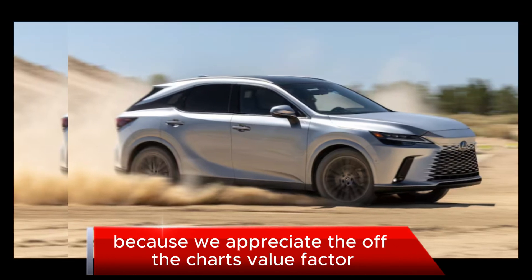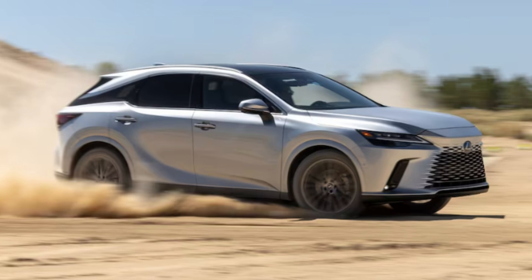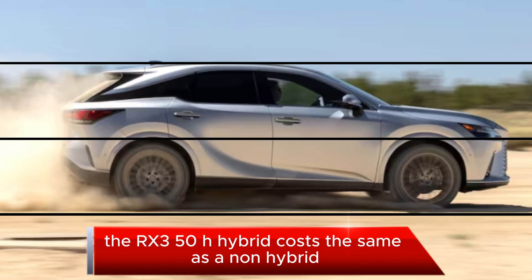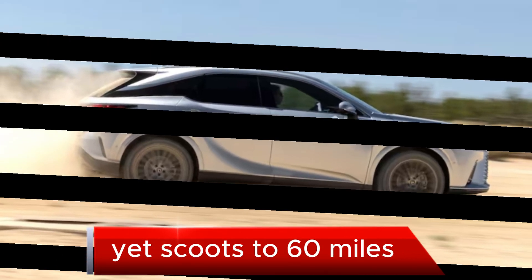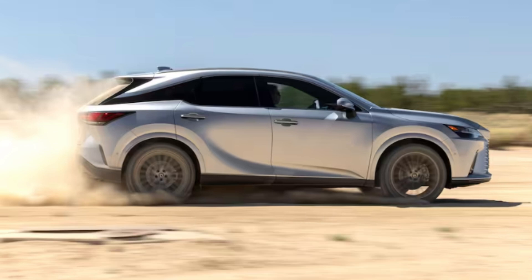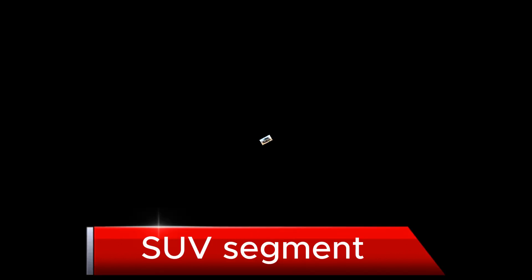That's too bad, because we appreciate the off-the-charts value factor. The RX 350h hybrid costs the same as a non-hybrid AWD model yet scoots to 60 miles per hour in about the same amount of time. No one else is doing this in the mid-size luxury SUV segment.